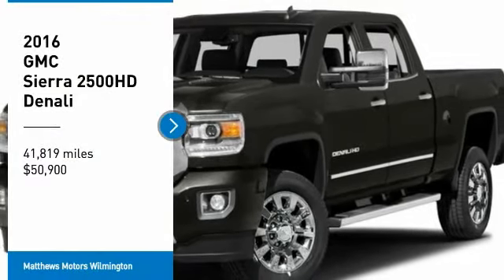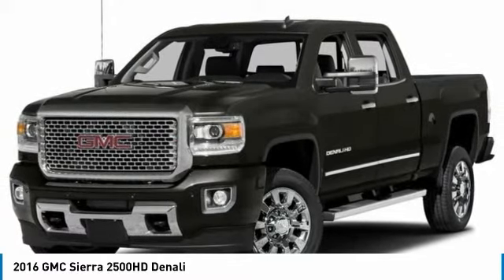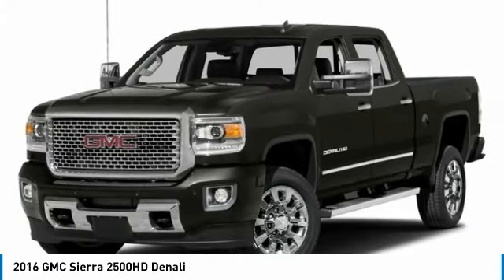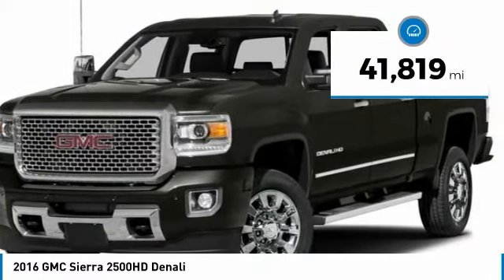Make a great choice today with the 2016 Sierra 2500 HD. The GMC Sierra 2500 HD has all your workhorse basics covered. No worries here. And is priced below $55,000. This vehicle has less than 45,000 miles.